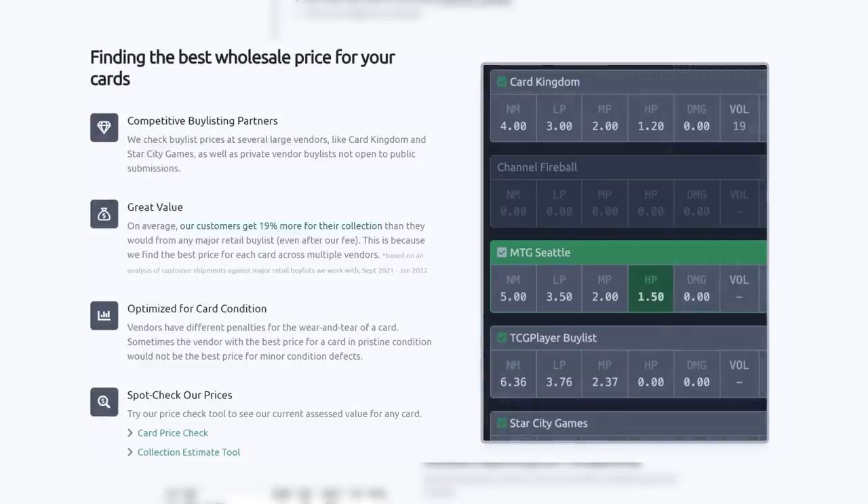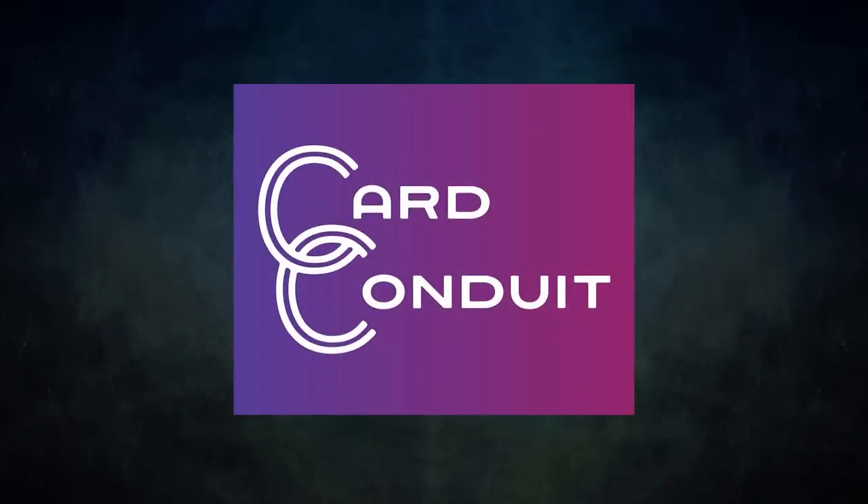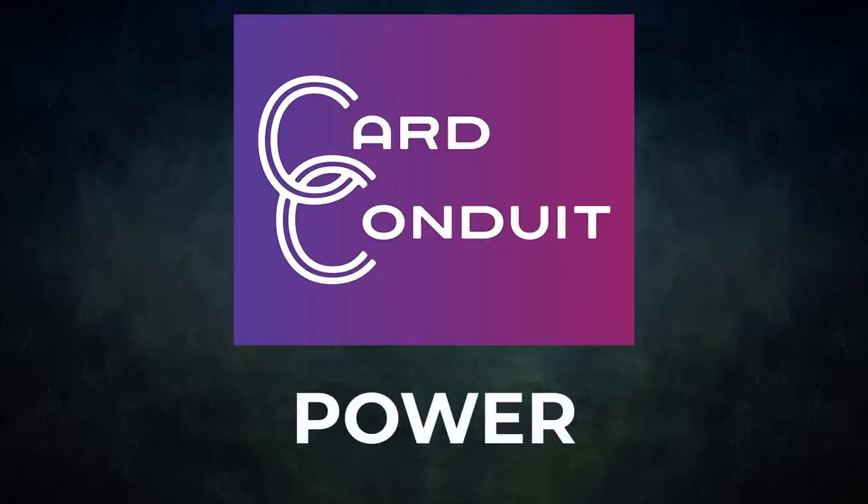Users get an average of 19% more for their collection than from any major retail buy list, even with Card Conduit's fees. Card Conduit also optimizes buy-listing for card condition, finding the best buy-list price against the specific condition of each card. Give Card Conduit a try today — sign up with the link in the description or use promo code POWER to get 10% off their fees.